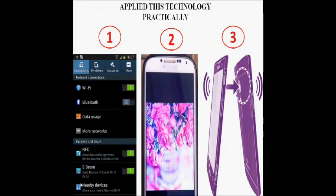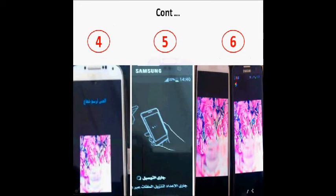To apply this technology: first, make sure NFC is available in both devices. Then select the item you want to transfer. Then touch the backs of the devices together. You will see a 'touch to beam' prompt. After touching, the device will start sending data. Finally, the receiver device will display the data.